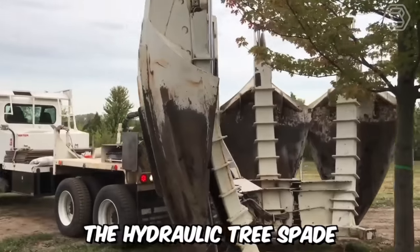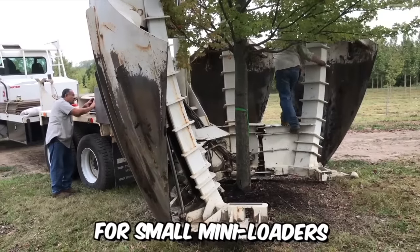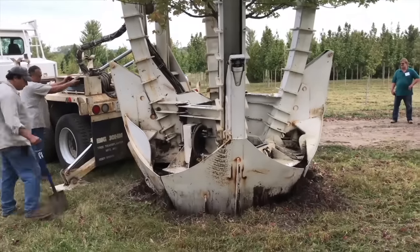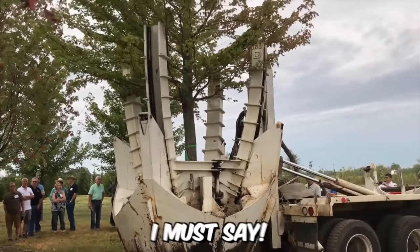The hydraulic tree spade with a fixed frame is perfectly suited for small mini loaders. The machine is equipped with specialized blades that facilitate digging and compacting the root ball, required for cleaner and more viable transplants. A real gem.